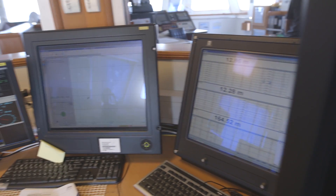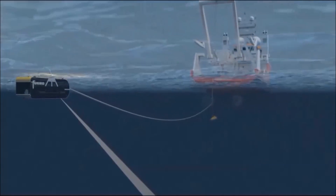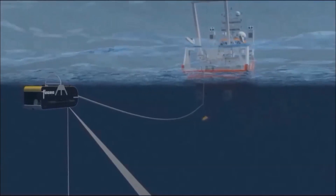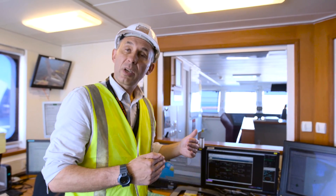This screen here is showing something called the HIPAP 101 — that's the navigation system for the towfish. The towfish is behind the ship, about 9km behind the boat at all times. This tells us where the towfish is relative to the ship, so that we can make maps of the seafloor and make sure we're covering the terrain correctly.